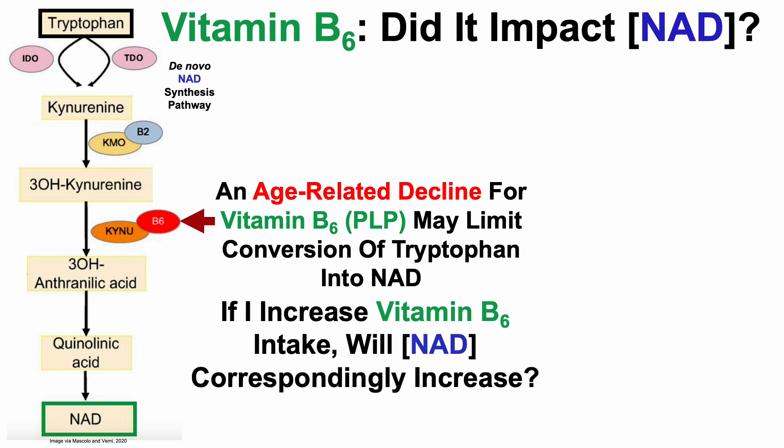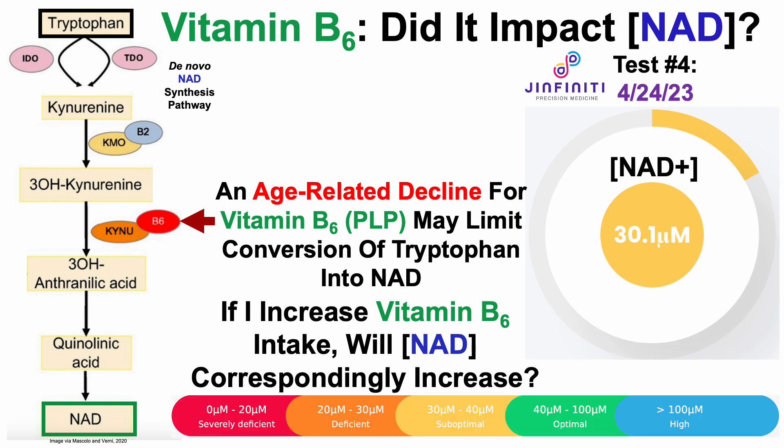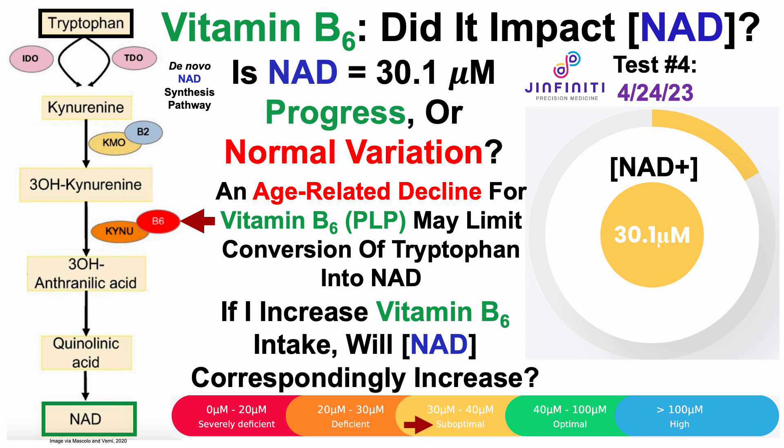So with that in mind, if I increase vitamin B6 intake, will intracellular levels of NAD correspondingly increase? For NAD test number 4 on April 24th, I sent blood samples to Genfinity, and we can see that my NAD levels were 30.1 micromolar. To put that into context, for Genfinity's ranges, that would qualify me as suboptimal.